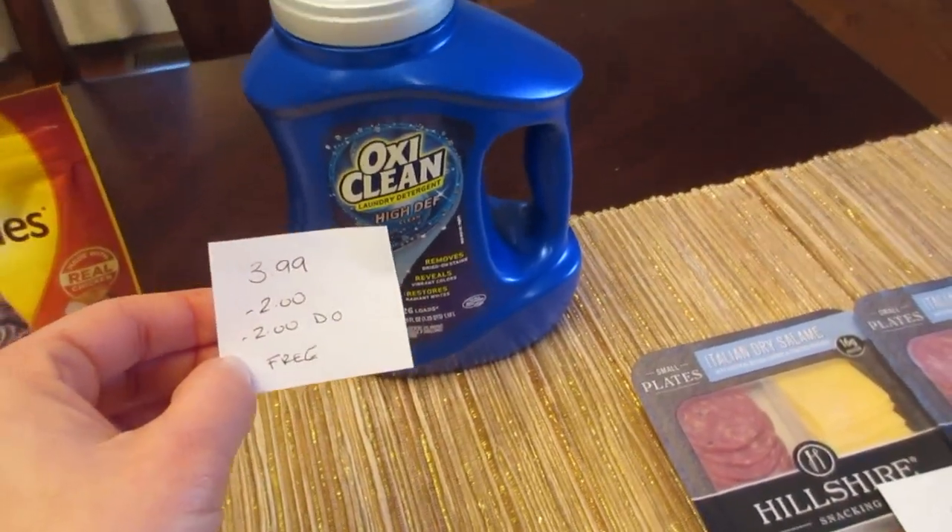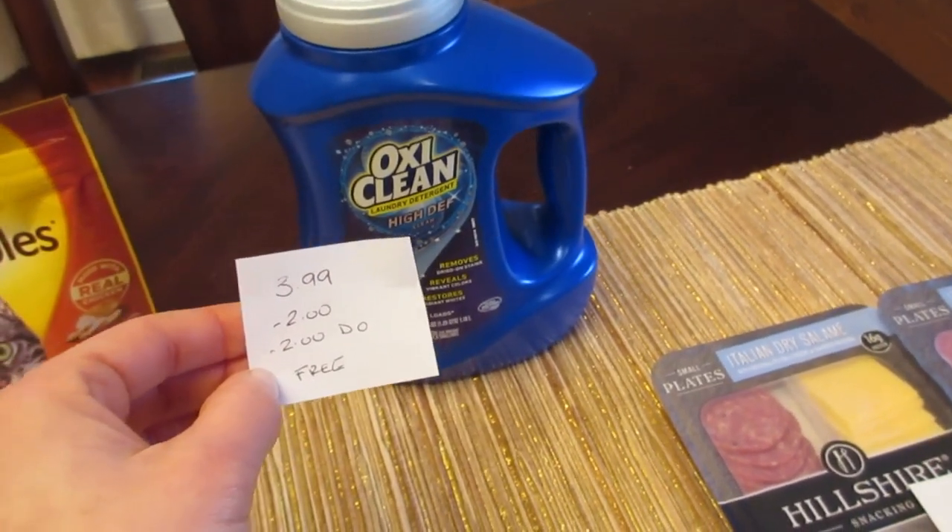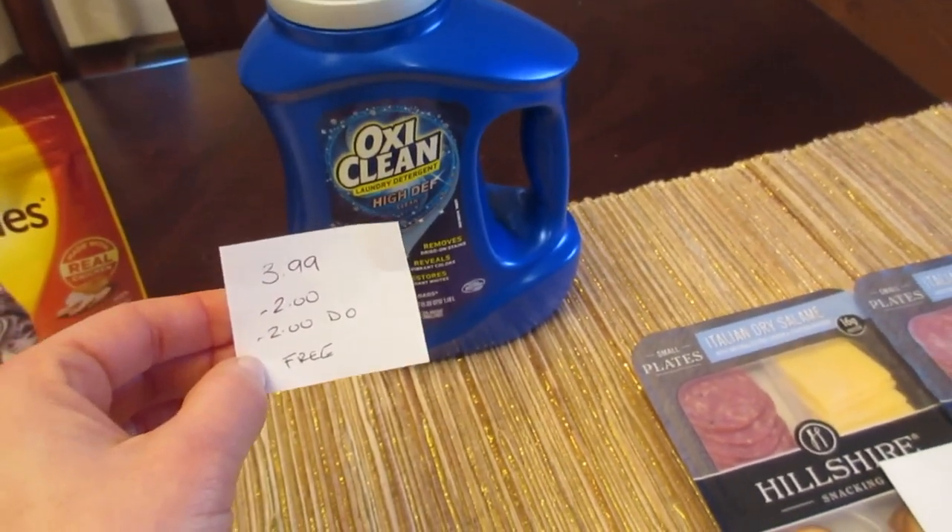The OxiClean is $3.99. There's a $2 coupon we got last week or from coupons.com, plus a $2 digital coupon, making it a freebie.